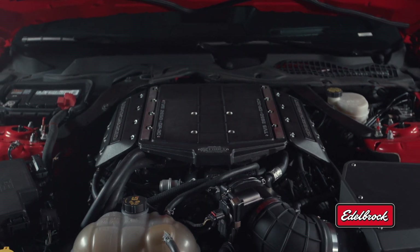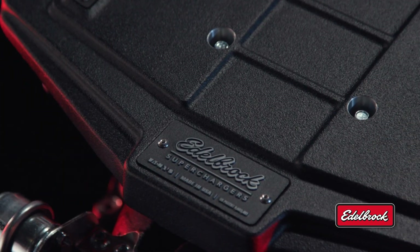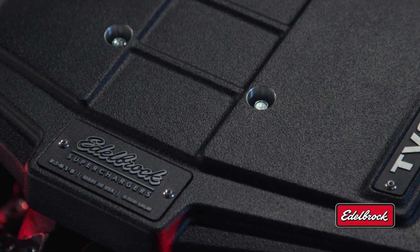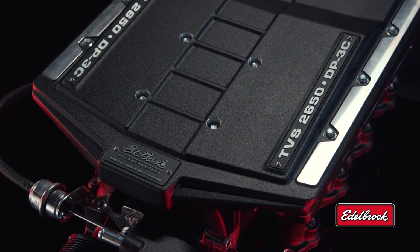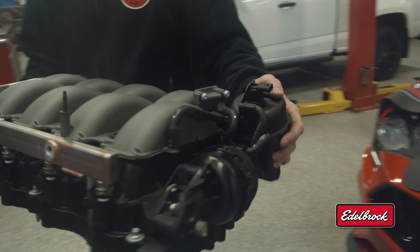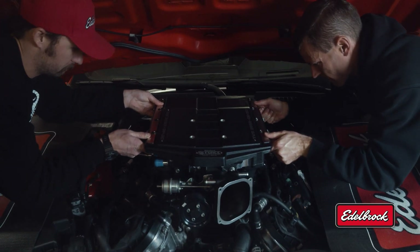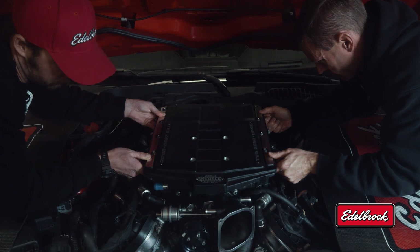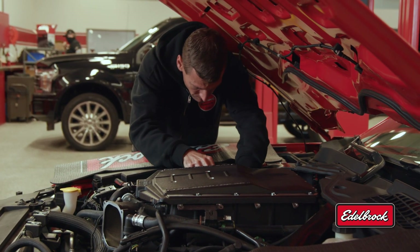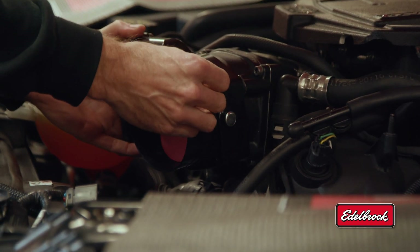The first thing every customer says when they come into our shop is they want to know how much horsepower they can make and how fast they can go on the drag strip. We absolutely love recommending the Edelbrock supercharger system because it comes in a couple of stages. The Stage 1 kit is a complete system and includes everything including the tune from Edelbrock. You can install it on a bone stock car, put it on our dyno, and you're going to be making 600-plus wheel horsepower and over 500 foot-pounds of torque instantly. We do always recommend that an ASE-certified technician installs it, because when they do you get a warranty from Edelbrock for your motor — it's unheard of, it's fantastic.